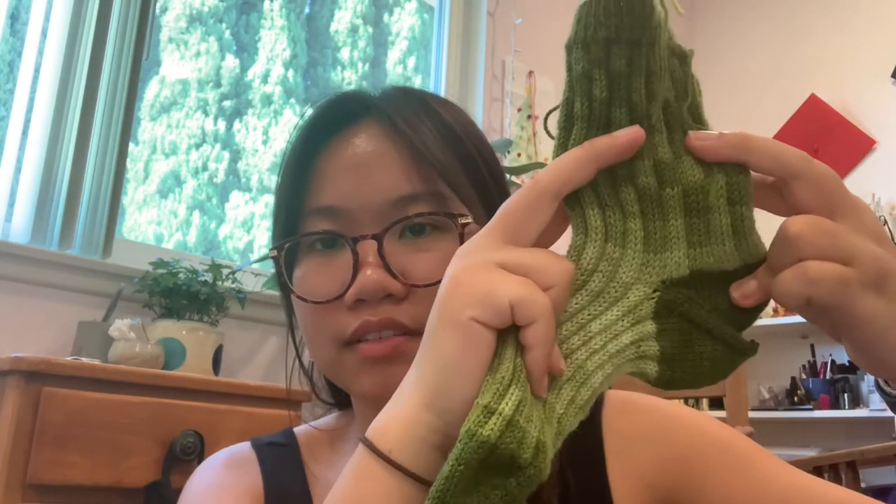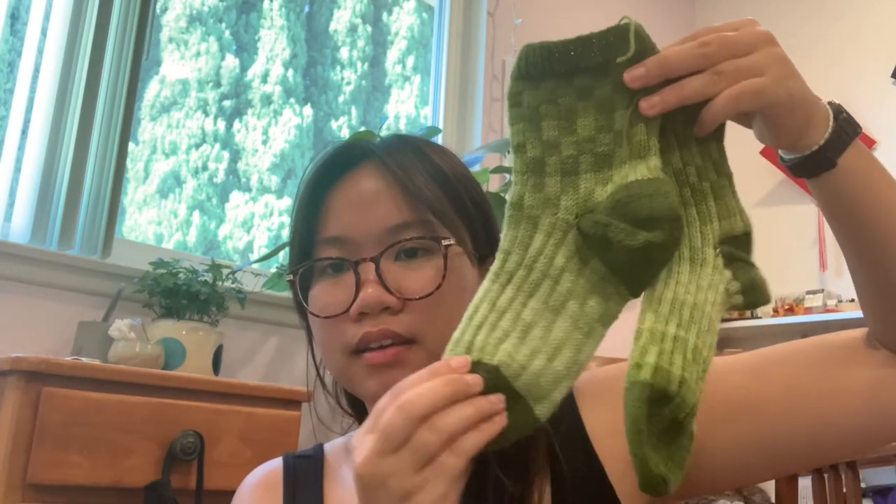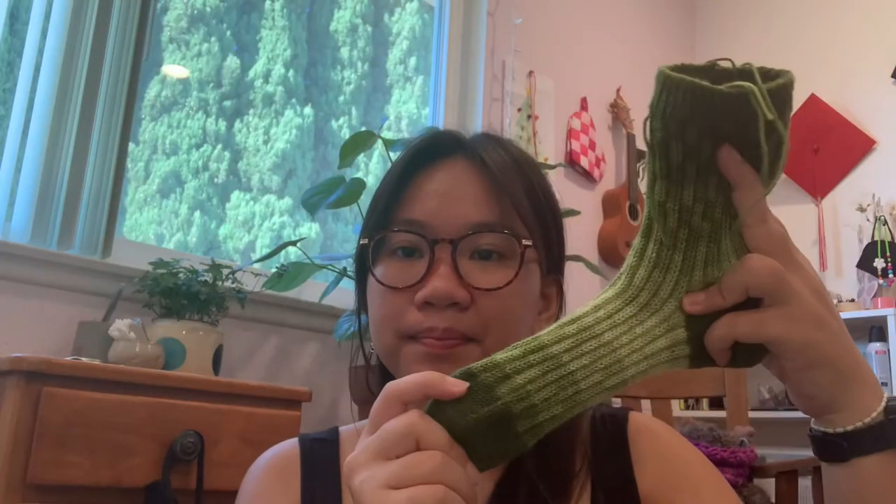This is my first colorwork socks, as I said last time, and my first time doing a forethought heel — so it was a lot of firsts. The yarn I'm using is Miss Babs Yummy Two Ply in a fade gradient set. If you remember last time, I messed up — I didn't do as many color blocks as I intended, so these aren't completely matching. One goes from dark to light, and the other is dark again but the transition is a little faster in the second sock.